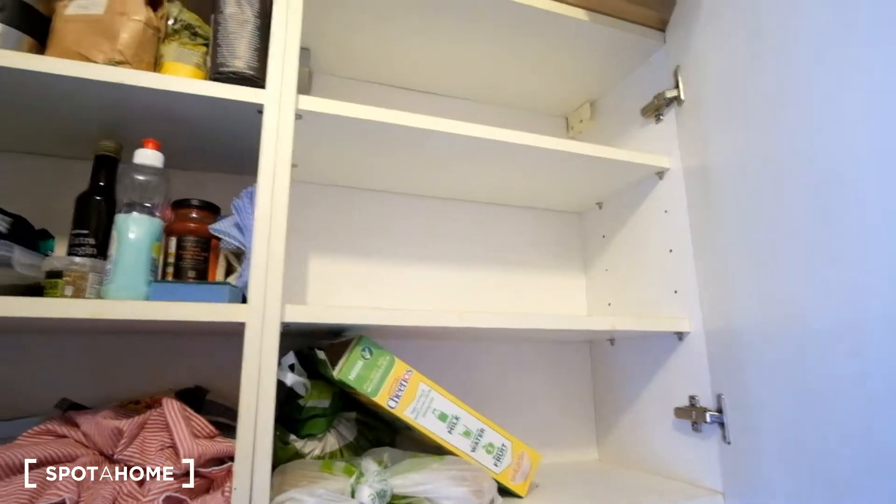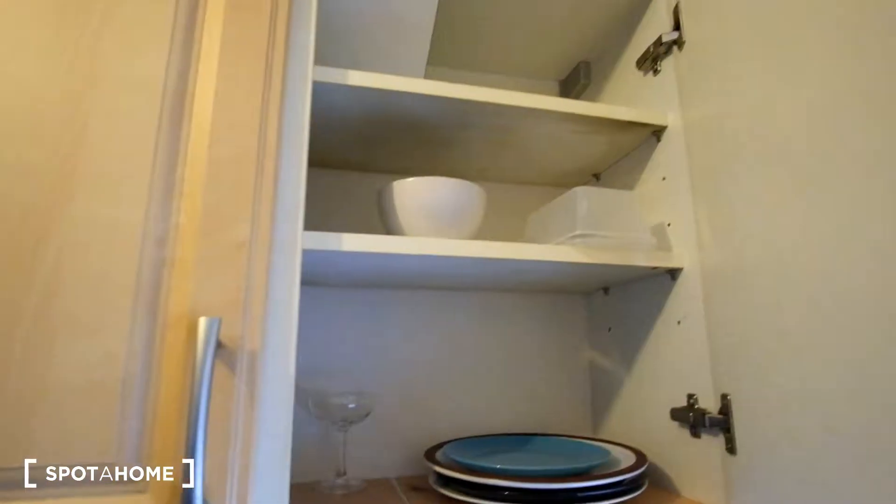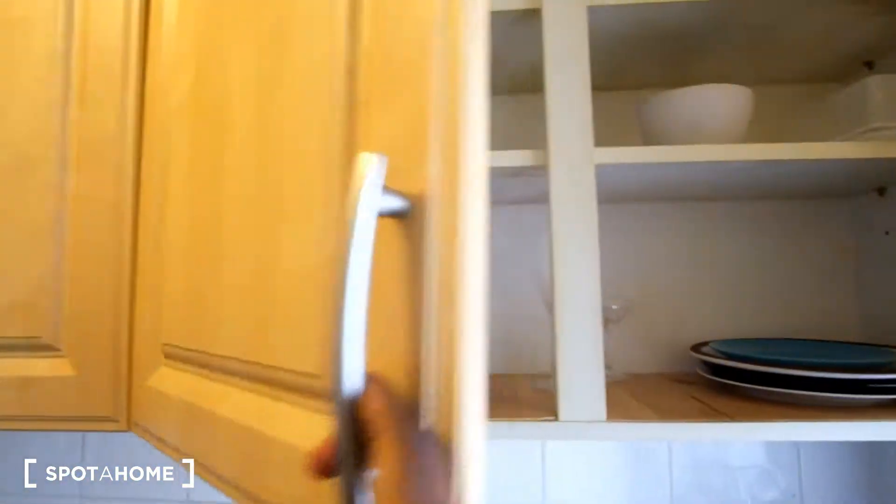We do have storage for kitchenware and food — hopefully you won't be storing any clothes inside of these cupboards! We've got some kitchenware here as well as on this side. Definitely lots of space.